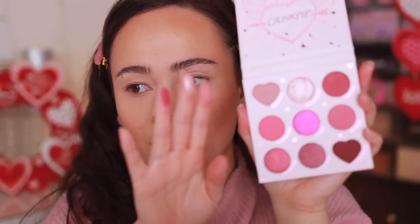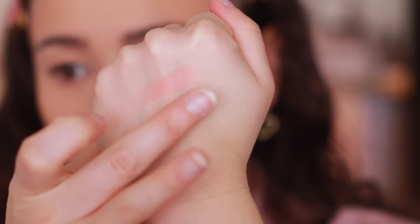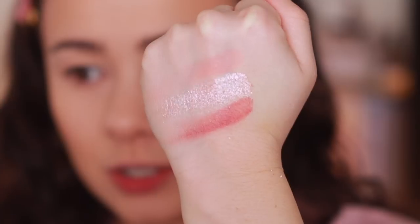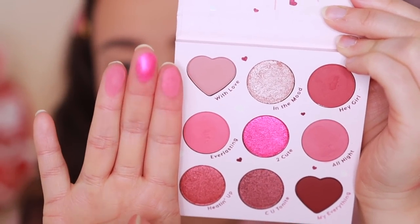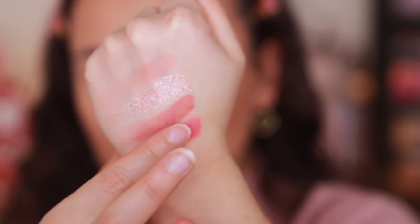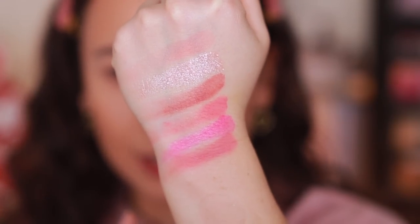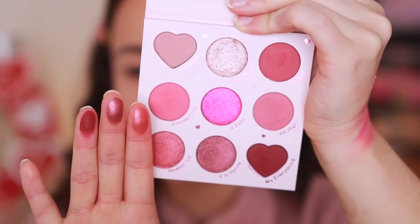Let's swatch it. Starting with the first three colors on the top row — the shimmer looks pretty, it's a little crumbly but pretty. Moving to the next three shades: Everlasting, Too Cute, and All Night. The mattes do look a little soft, which isn't a bad thing for these crazy pinks — you don't really want them that vivid.